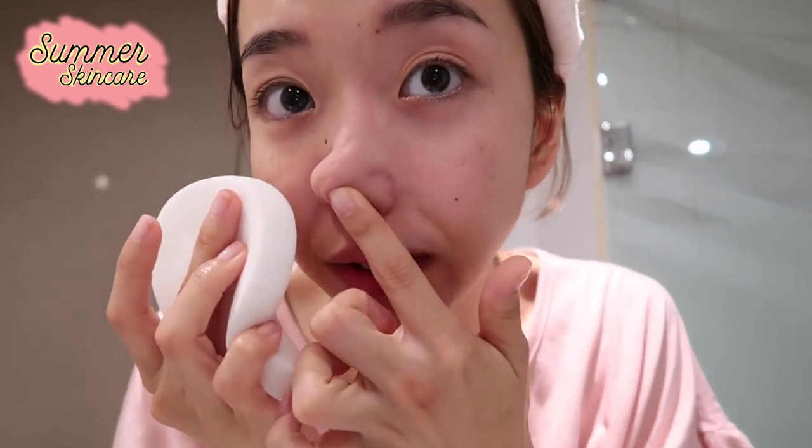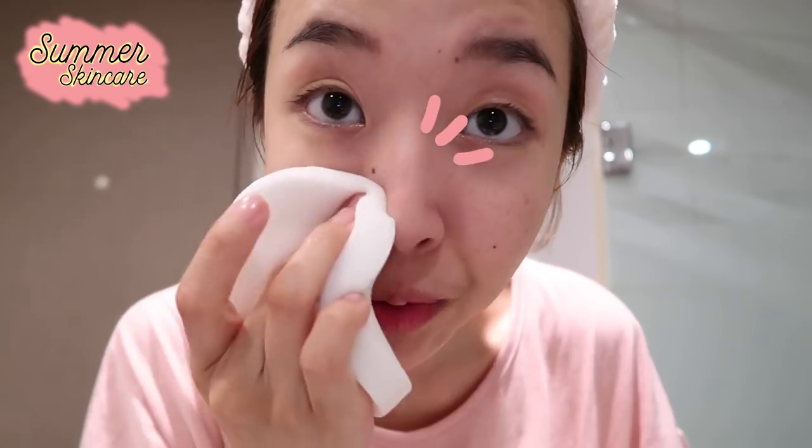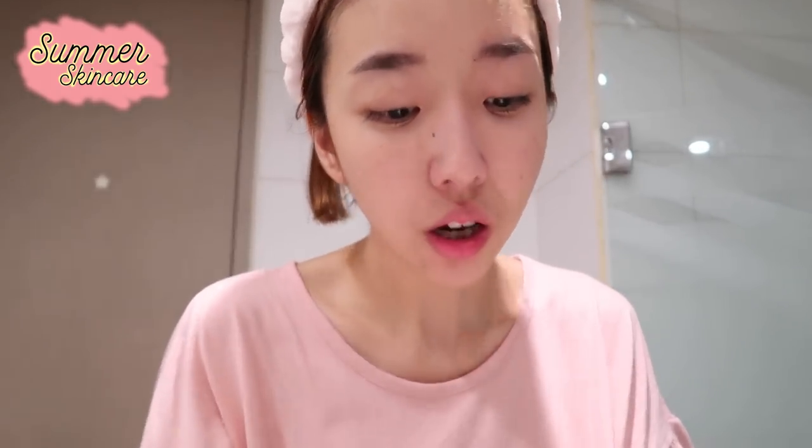Especially around the nose area, this sponge absorbs all the dirt. When you press it like this, it absorbs all the excessive makeup, which is amazing. I never thought I would incorporate a sponge into my skincare routine because I've always been really lazy, but lately I've been really into skincare and this thing really works.